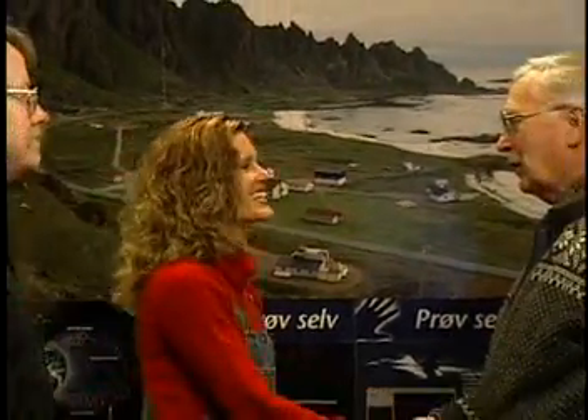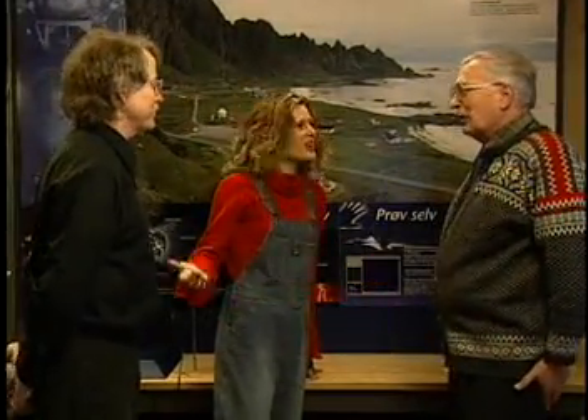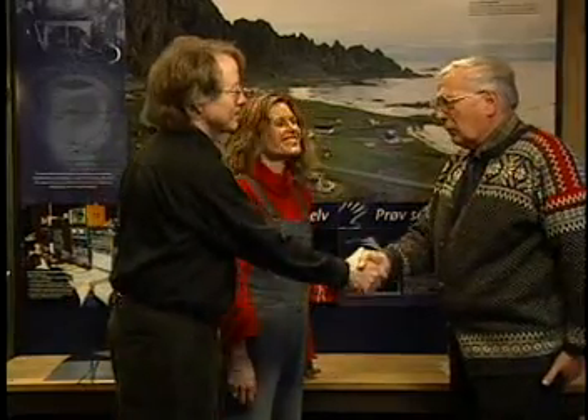Professor Eglund, how are you? Fine, thank you. And how are you, Deanna Fargo? I am wonderful. This is Dr. Odenwald. Hello, Professor. Hello, Dr. Odenwald. Nice to meet you. Good to meet you, too. You know, the Andoya Rocket Range is an exciting facility. Can you tell us more about it?